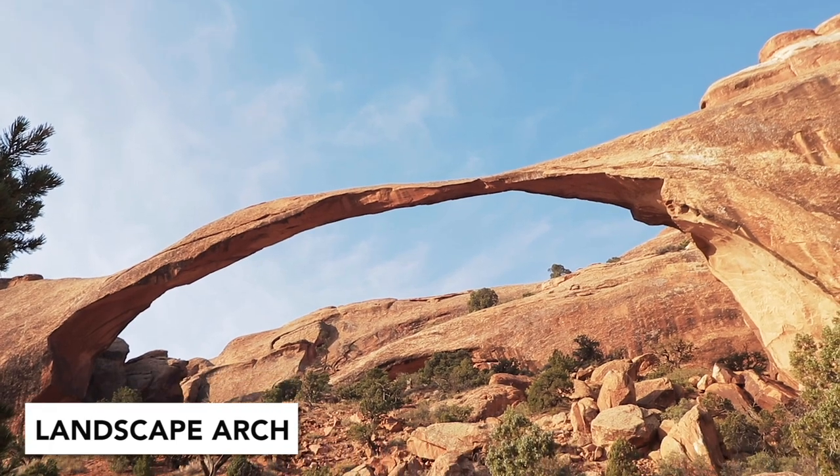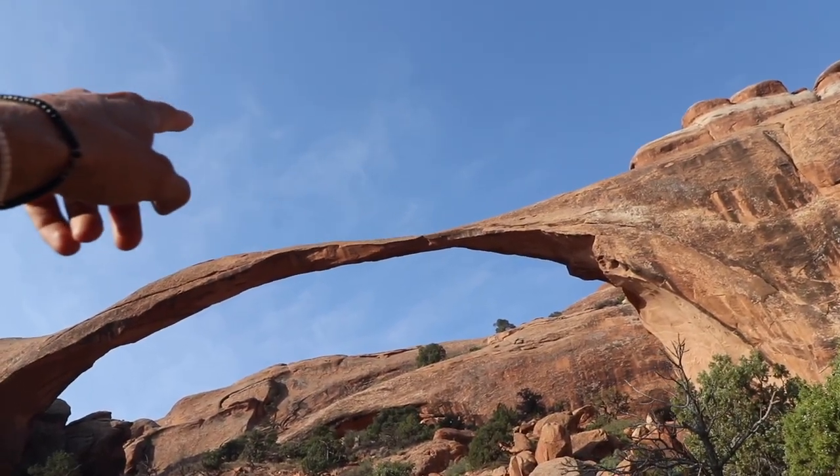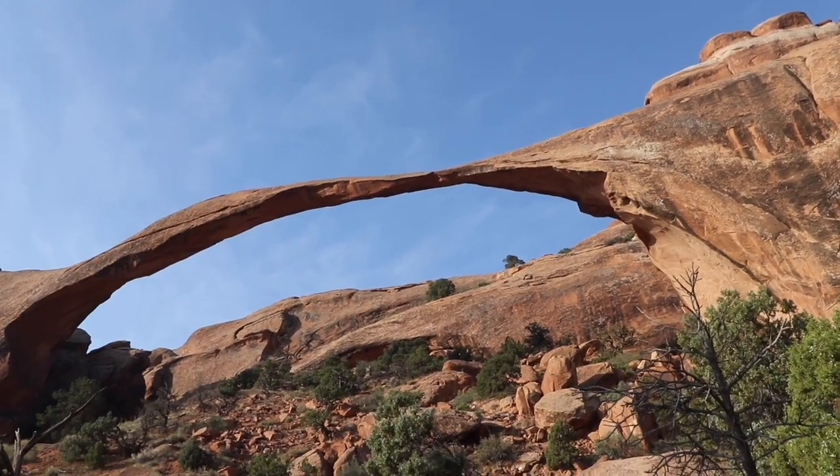We are hitting our first arch on the trail. It's actually a pretty famous arch in the park because it's the longest at 306 feet. It had a part fall in the 90s — there used to be a trail underneath, but now they can't allow it because they think it's going to fall even more. That really small stretch right there looks like the part that fell. Couldn't imagine how loud it would have been to hear that much rock fall to the earth.